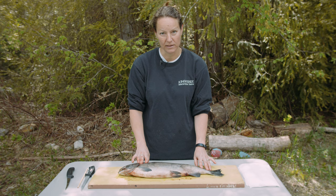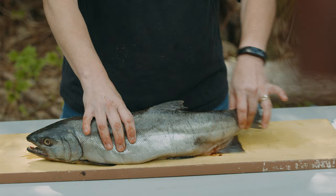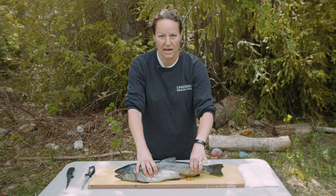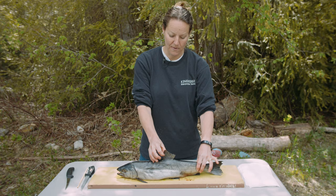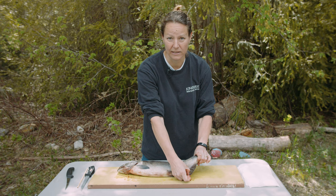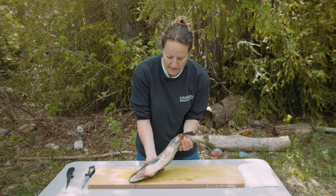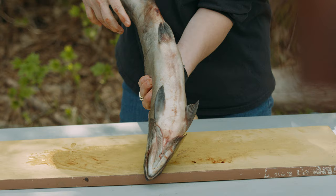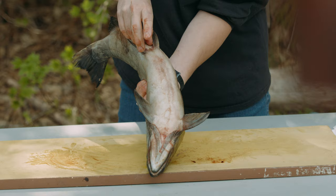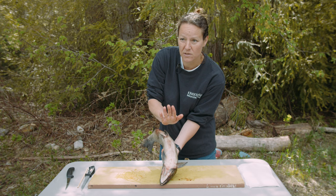To swim, the fish uses its tail to get forward motion, swinging it side to side to push through the water. The dorsal fin on top and the anal fin on the bottom stop the fish from tipping over. For steering, there are two sets of paired fins underneath — two fins here and two fins here — which also help the fish swim up and down in the water.